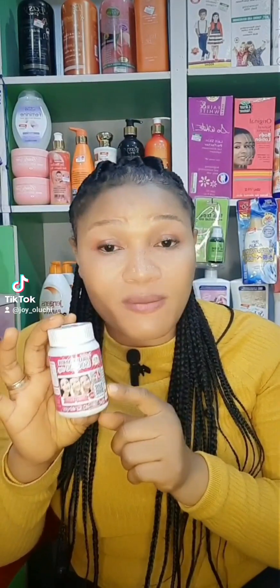Another supplement I want to talk about is this one — this is Gluta White supplement. This is a very, very good supplement that you can incorporate into your life and you will not regret it. It is a skin whitening supplement, and they have no side effects — they are all natural supplements.